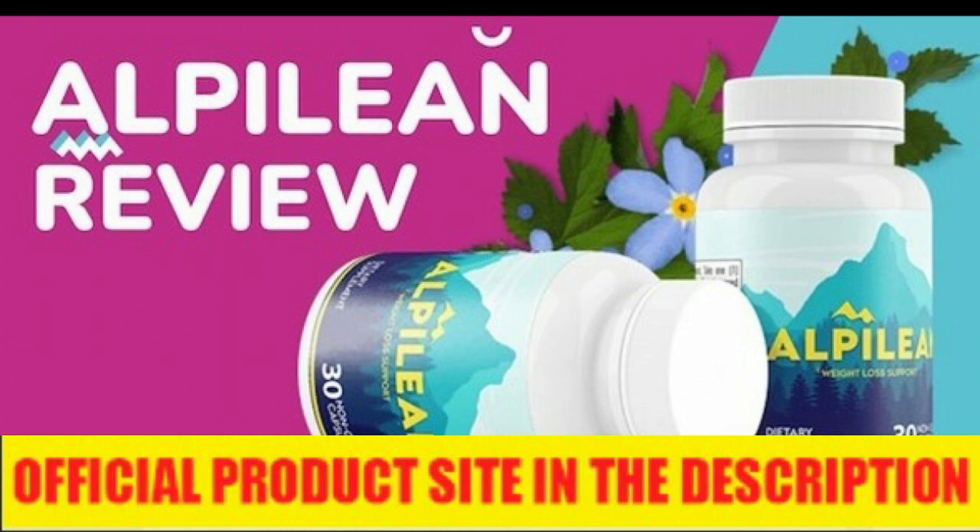I really hope this video helped you, and I also hope that Alpillion actually helps you a lot to improve your life and the many other benefits that this product promotes.